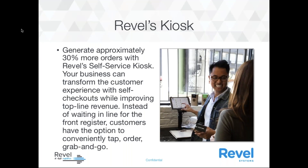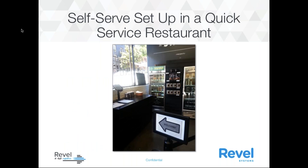Automation options through Revel include kiosk, online ordering, and the mobile app. With the Revel kiosk, you're going to generate approximately 30% more orders. Your business can transform the customer experience with self-checkouts while improving top-line revenue. Instead of waiting in line for the front register, customers have the option to conveniently tap, order, and go. This is actually an example of our local San Francisco customer who has a busy coffee and sandwich shop in the North Beach neighborhood.